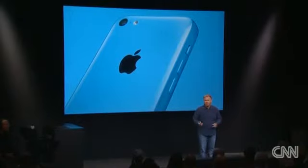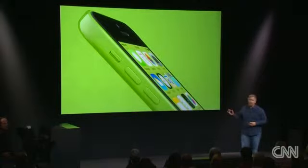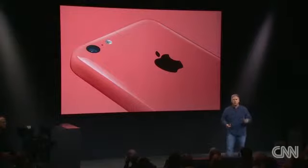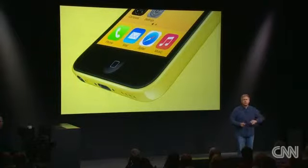An incredible new color design that delivers on color throughout the product — every detail: the volume buttons, the switches. The entire back and sides are made from a single part, and the front is one glass multi-touch surface.